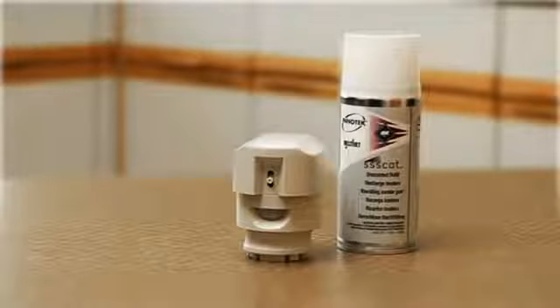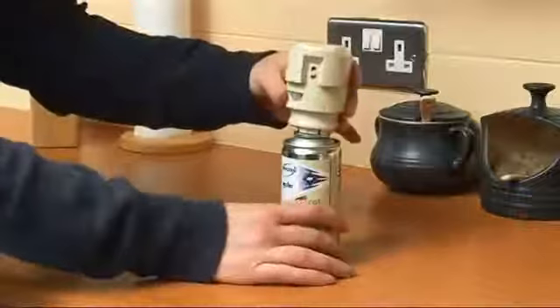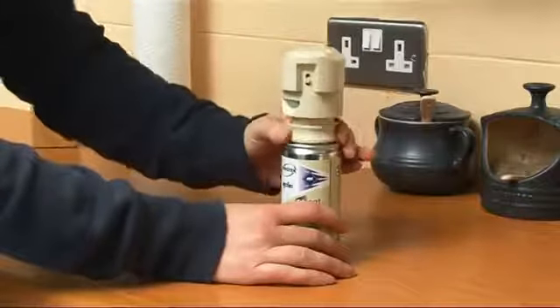The SCAT system comes in two simple parts: a canister of harmless mist, and a clever sensor device that fits easily onto the top.